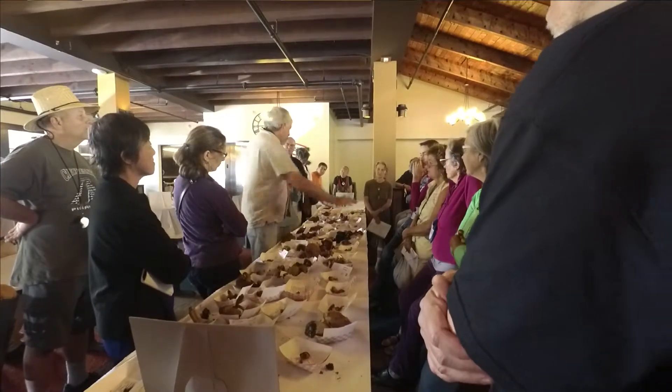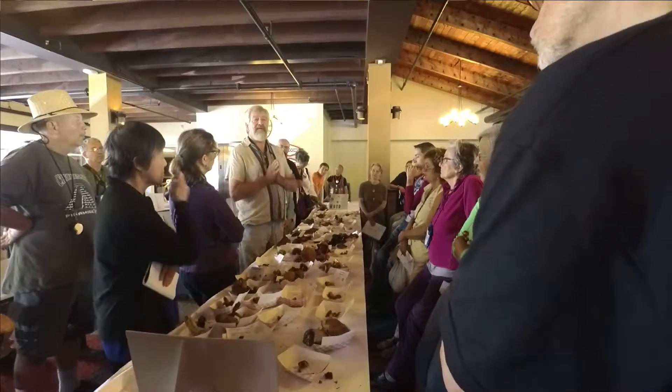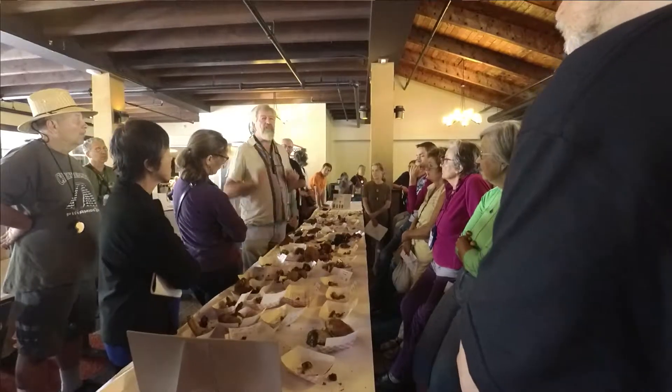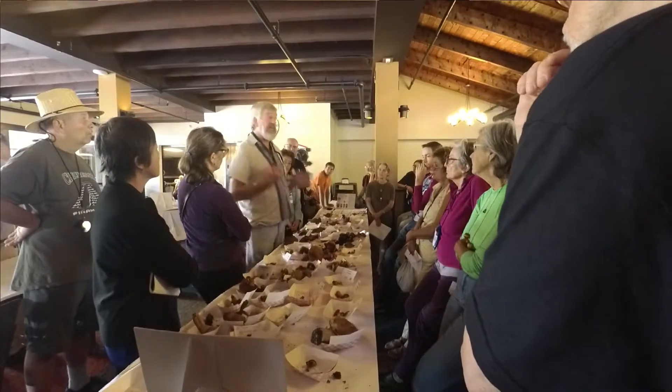But with ectomycorrhizal fungi, they don't go around and make mushrooms. They go searching for tree roots. Dikaryotic mycelium of ectomycorrhizal fungi are a search party. They go out into the substrate, whatever it is, looking for a place to live, and that's a tree root in general.